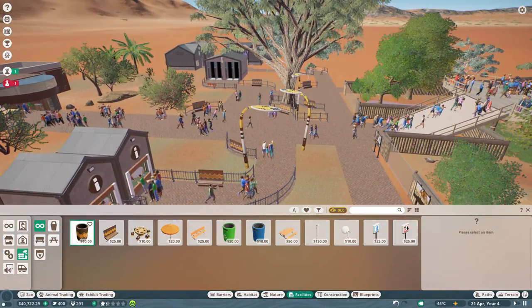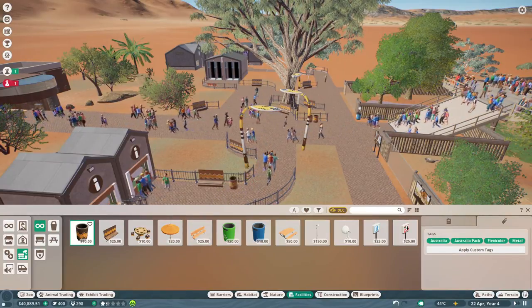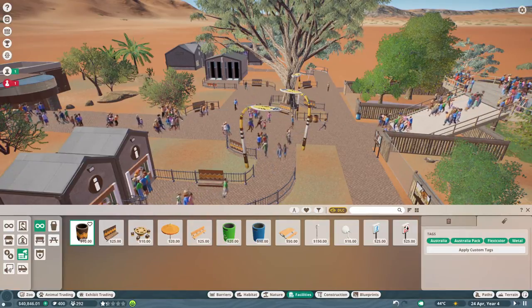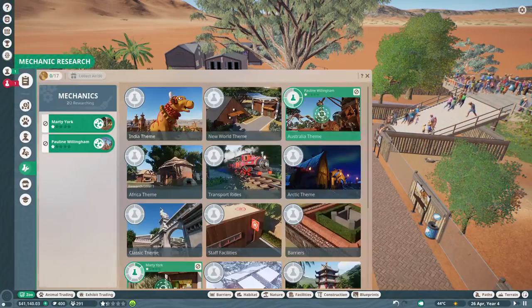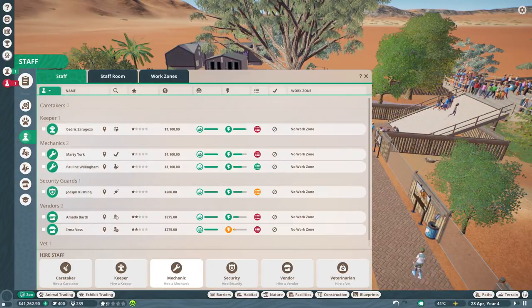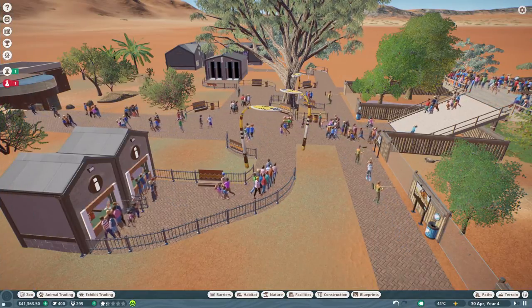We should probably put in some garbage bins, just because we'll be adding drinks pretty soon and it'll start making the place look a little bit dirty, so we need to add these in. And while we're at it, maybe add some maintenance workers — or caretakers — we'll add a bunch of them.